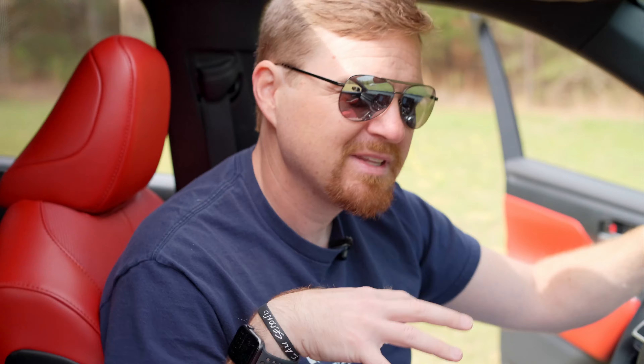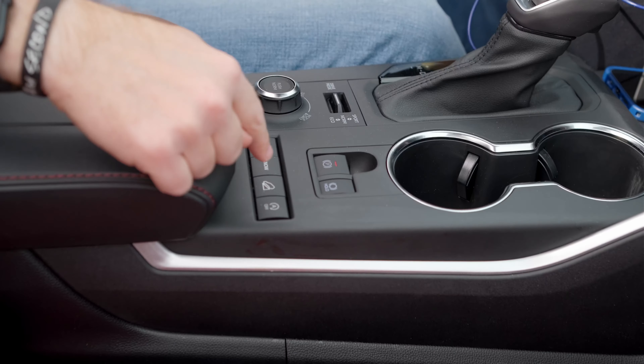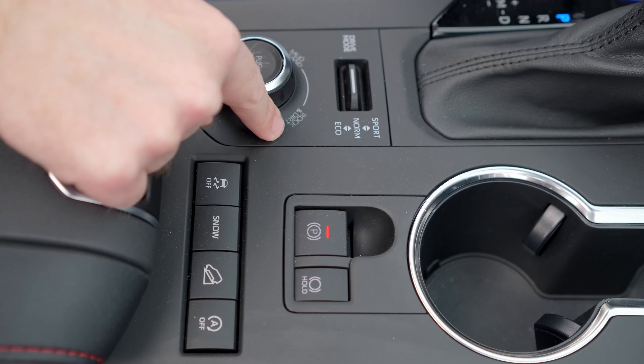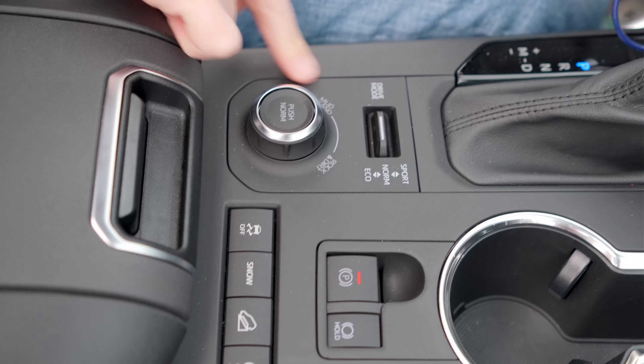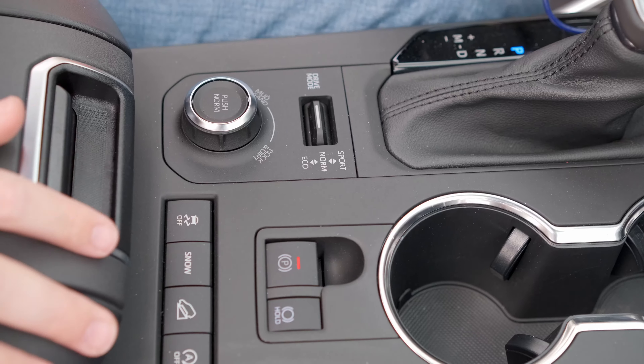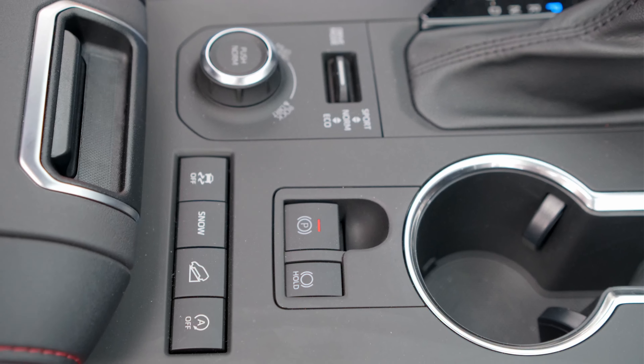Another interesting point about this XSE trim is it's very sporty in nature. Being an SUV, they've baked in downhill descent control, a rock-and-dirt mode, a mud-and-sand mode, plus normal, sport, and eco drive modes — lots of different combinations. Normal on the drive mode dial combined with sport on the gear selector is the combination for a fun time behind the wheel of this XSE.